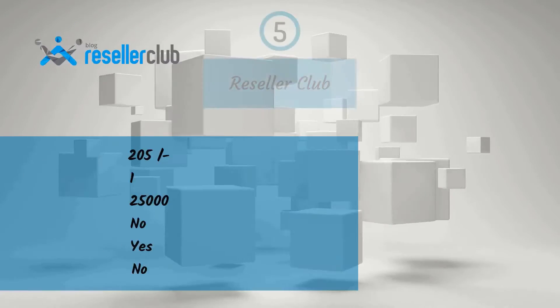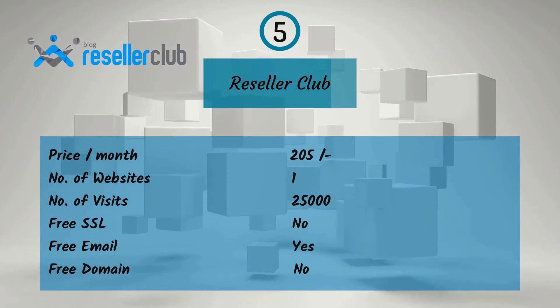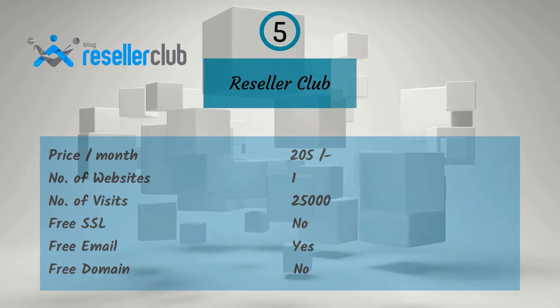Fifth one is Reseller Club. For a monthly price of Rs. 2.05, you get one website, 25,000 visitors, and free email, but no free SSL or free domain.